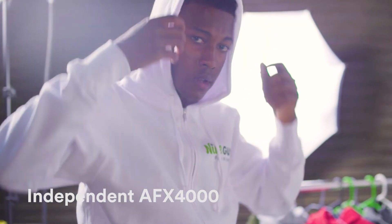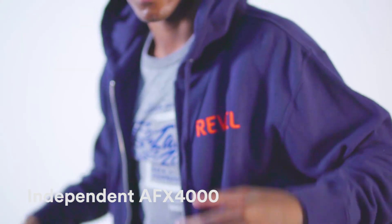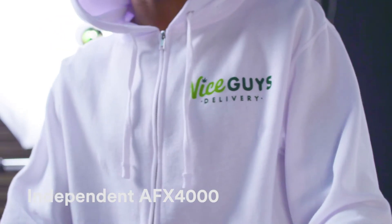We've got two hoodies that we especially love right now. The AFX 4000 hoodie from Independent Trading Company. This hoodie wraps you in a cotton polyester blend of premium fleece on the inside, and on the outside, a 100% cotton fabric results in a bright and smooth print.